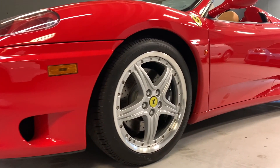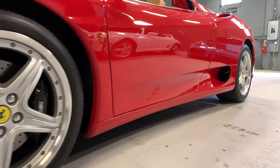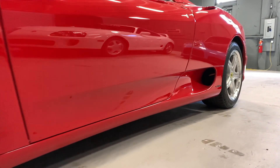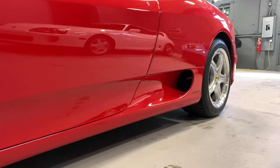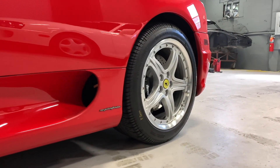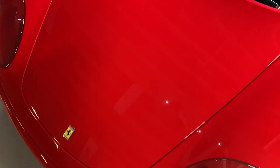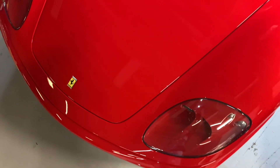When Motor Trend magazine writer Matt Stone asked Mario Andretti — when he test drove this gem back in the December 5, 2002 Motor Trend Exotic Convertibles Comparison article about this car — Mario said: 'This Ferrari always handles like it's in the box. It never really reaches a terminal understeer or oversteer condition. It has a very precise feel and feedback, and it invites you to drive it faster and faster.'